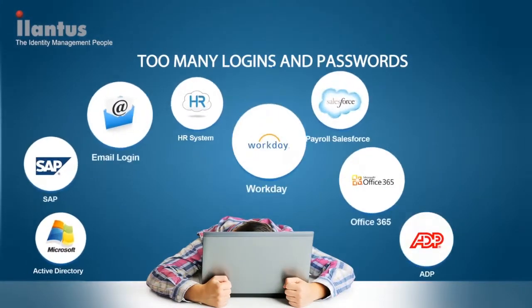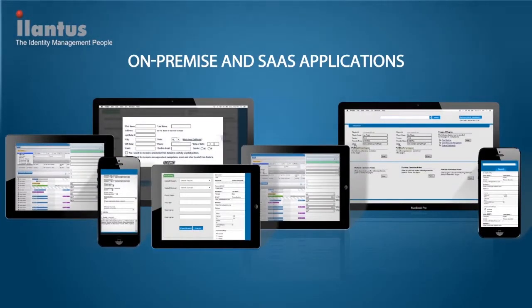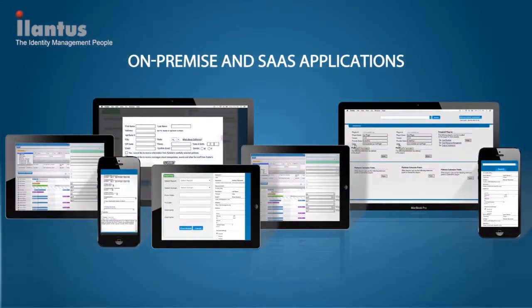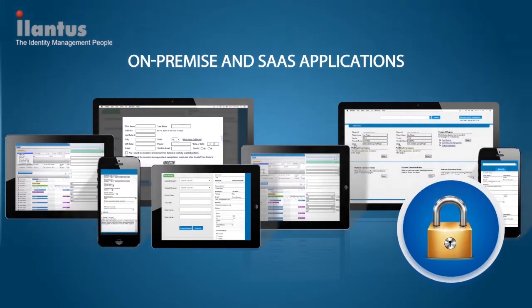Too many logins and passwords. This problem is getting further aggravated with the proliferation of on-premise and SaaS applications and strict security compliance mandates in today's emerging IT landscape.